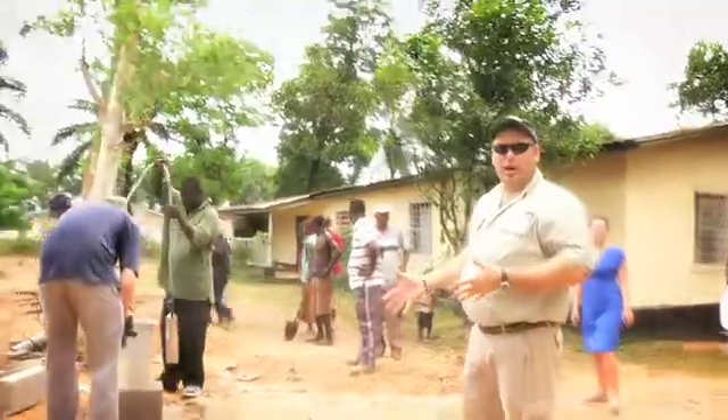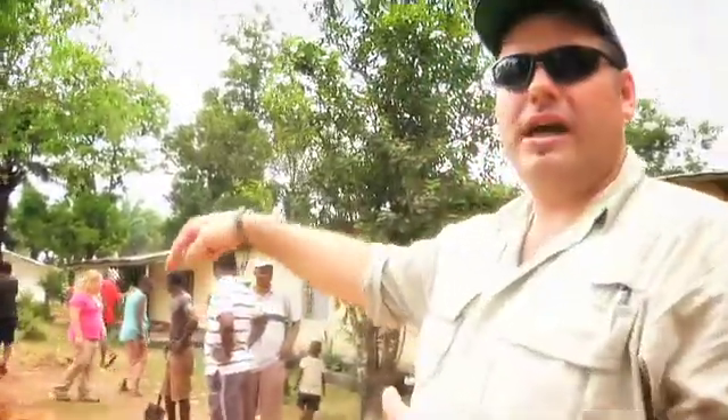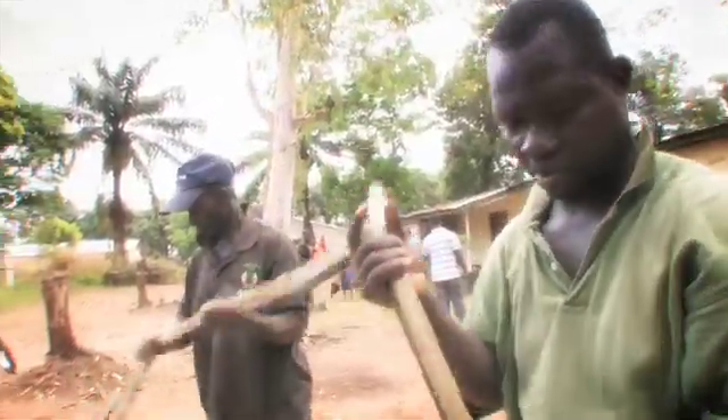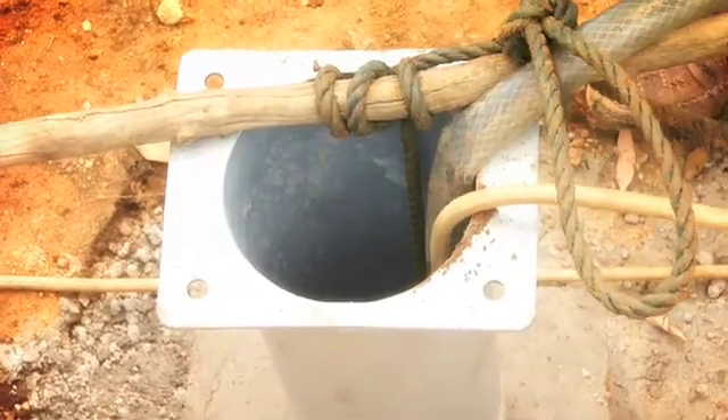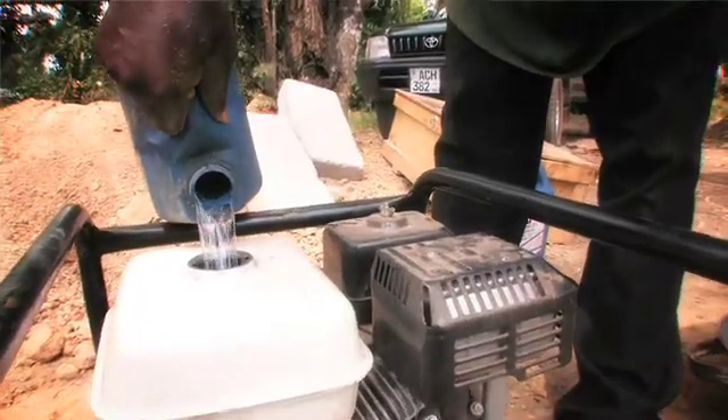This is a well that's been drilled. They've hit water, and so now they're putting down a temporary hose with a small pump head at the end. They're going to hook it up to a generator and it'll bring water up. So this well is going to serve up to a thousand people — very clean, pure water.